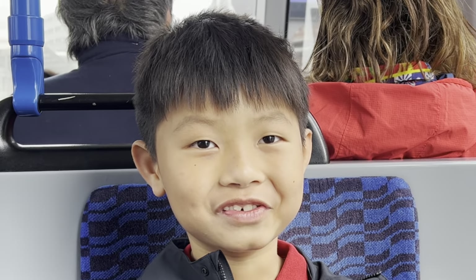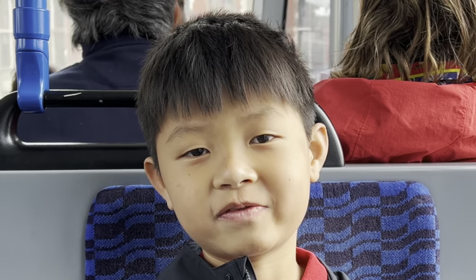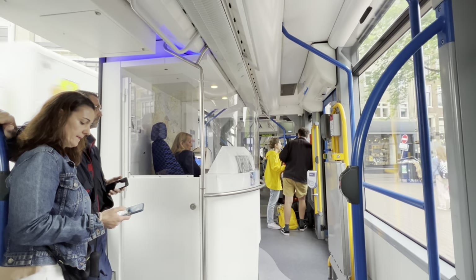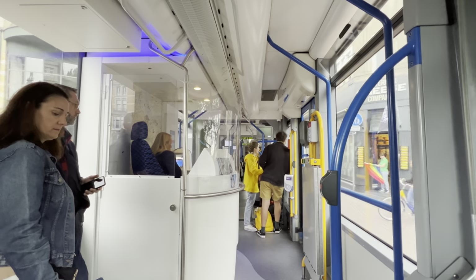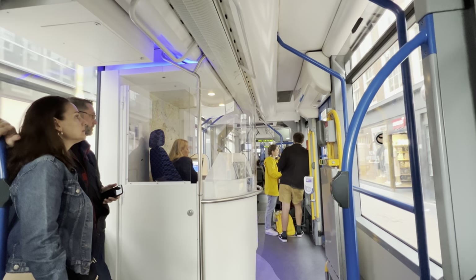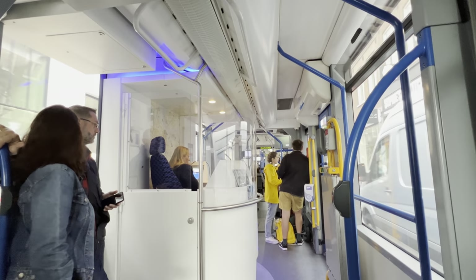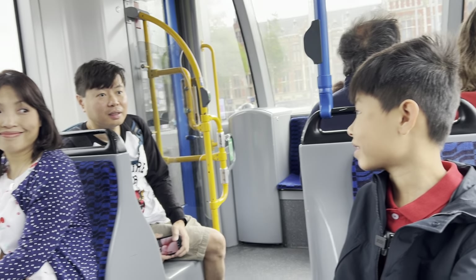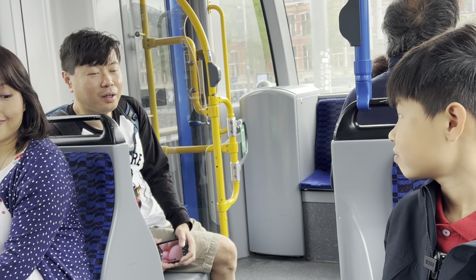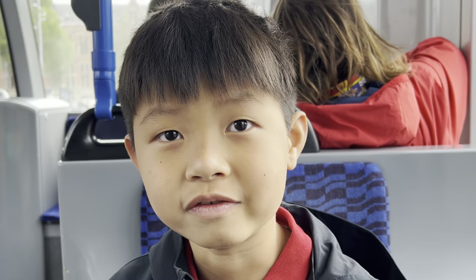Welcome to day 2. We are heading to breakfast — I haven't eaten yet. One of the strange sights on board the trams of Amsterdam is the customer service counter. By the way, where exactly are we going? What will we do after breakfast? After breakfast, we will go to the Van Gogh Museum.